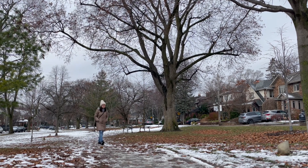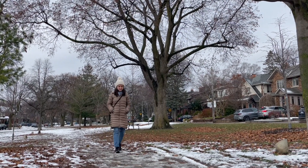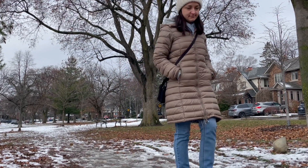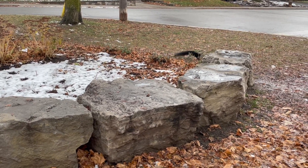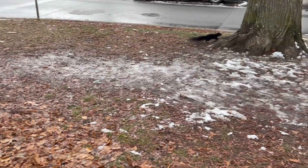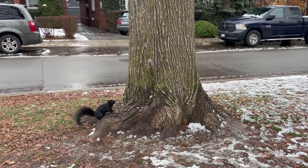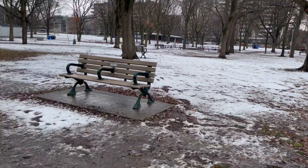What is an errand? An errand is a task that you need to complete outside of your home. It can be any task with a specific purpose, like to buy, collect, or deliver something. An errand is a noun. It is commonly used with the verb 'to run.' To run an errand basically means to go on or to complete some small tasks.